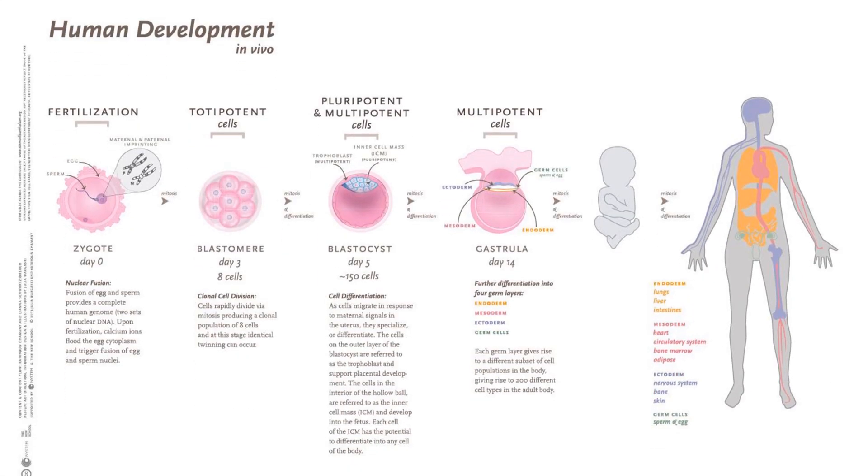Simply put, the definition of human fertilization is the union or joining of the egg and the sperm, resulting in a fertilized egg, otherwise known as a zygote.